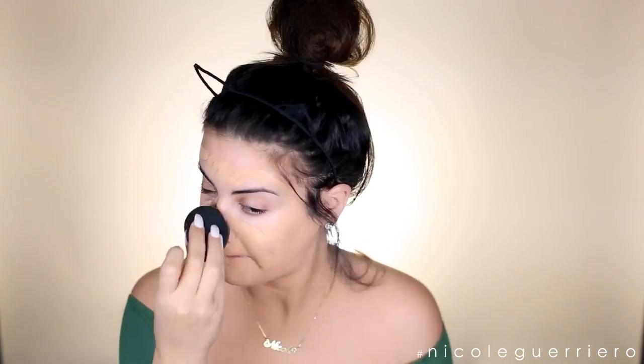I'm just going to blend this out all over the face. If you're wondering, I'm wearing the color 6.5 Buttermilk.